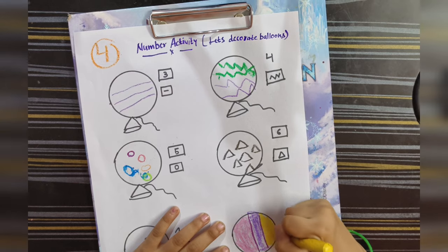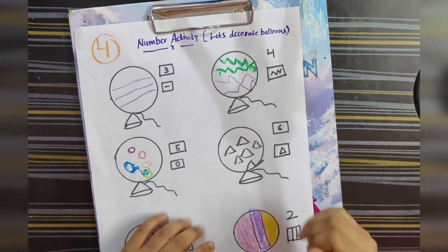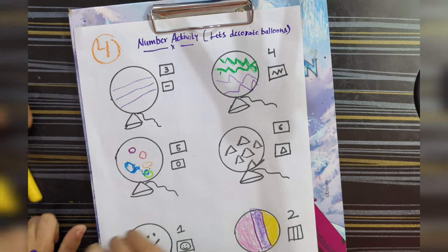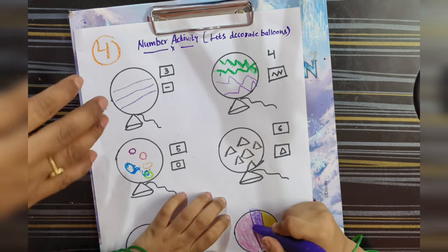This is our pattern complete. You can also do the coloring in a fun way.